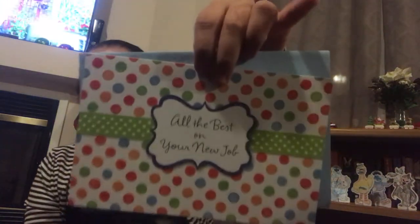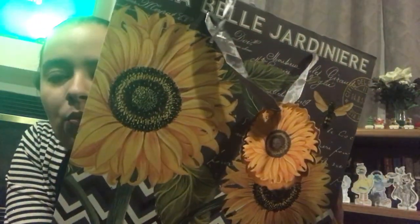I picked up this card for someone. And I picked up this bag — going to be for a gift for somebody at work. They just got a promotion and I just wanted to get them a little something.